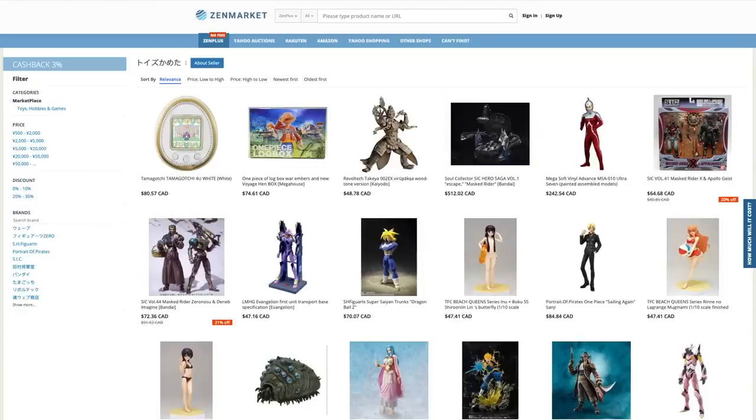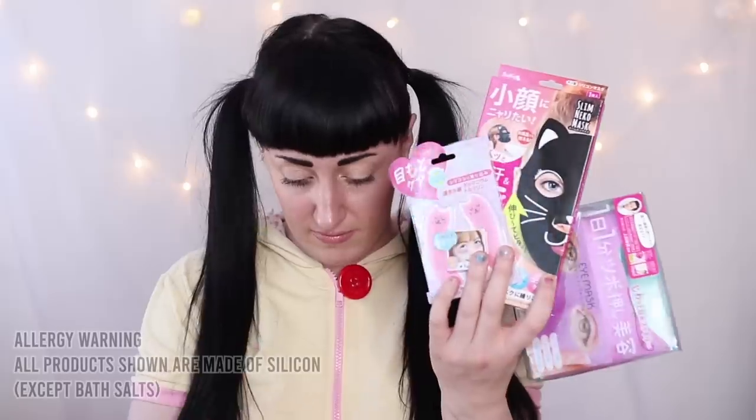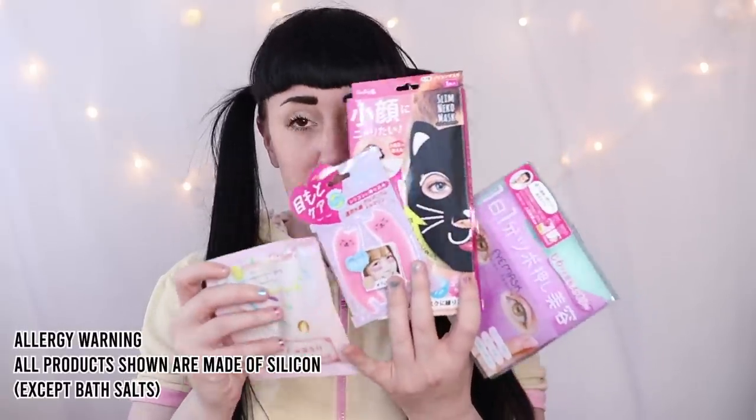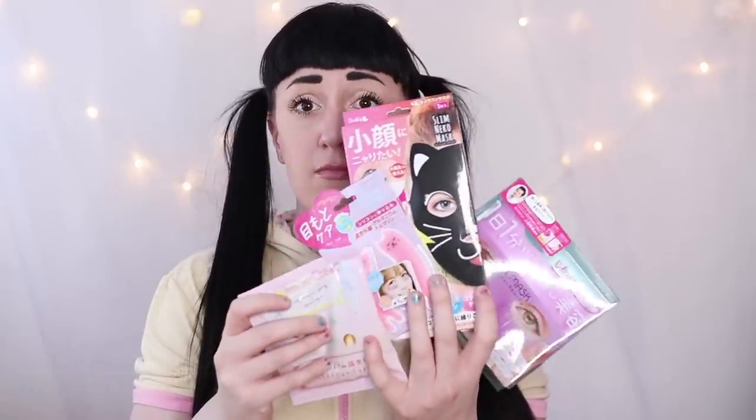The options of items you can get is endless, and today's items, I'm not gonna lie, are a bit weird. Zen Market asked if I could review some beauty products, and I thought this would be a great time to give myself a spa day, seeing as I've had a very stressful and hectic April.